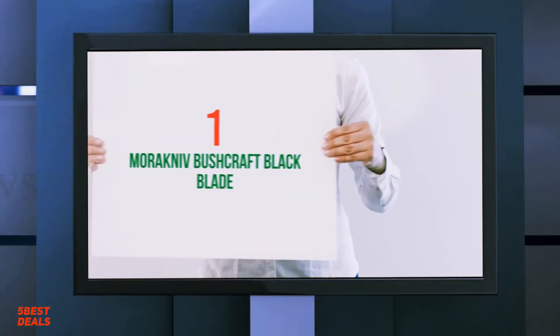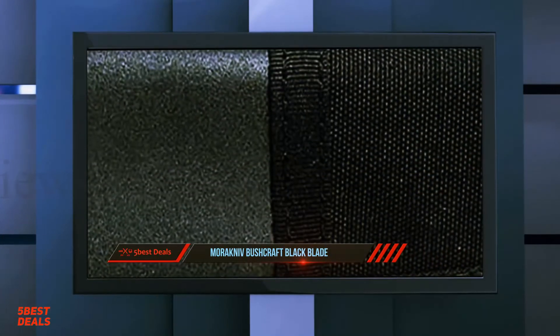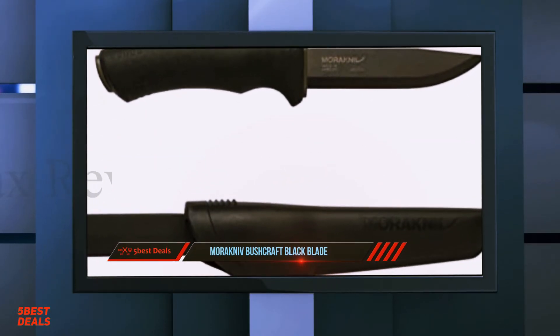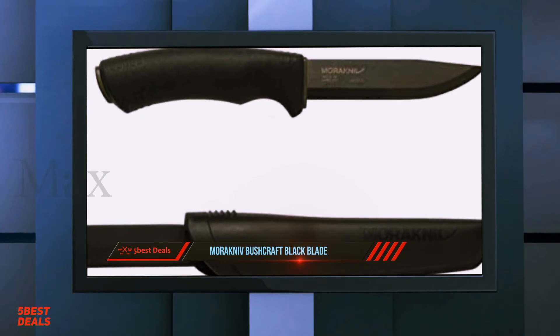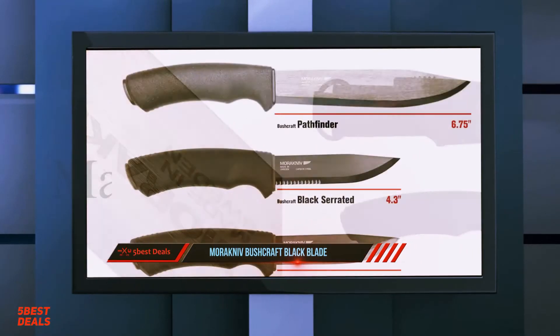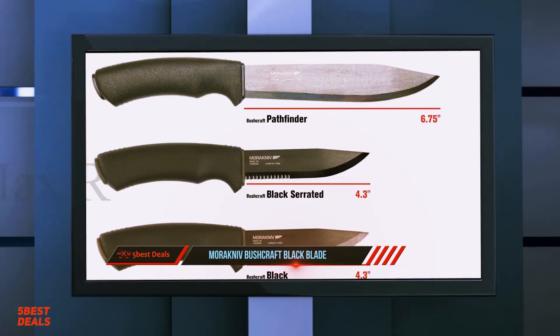Coming in at number 1 of our list: the Mora Bushcraft Black Blade. When I first started writing for TTAK, I hadn't even heard of Mora. I first heard of them when Dan and Chris started writing about them. I can't say I was completely skeptical since I have come to trust their advice over the years at TTAK. However, when claims are made like 'Mora makes every other knife look like a ripoff,' the bar gets set pretty high.